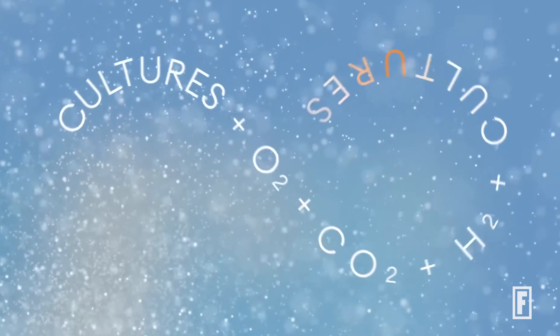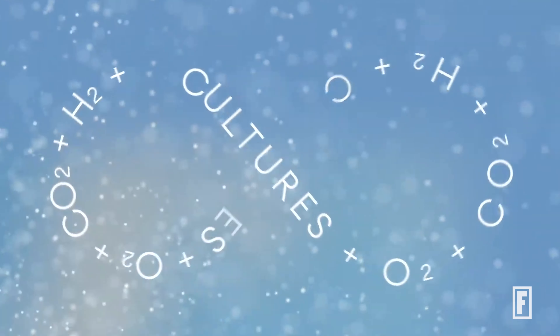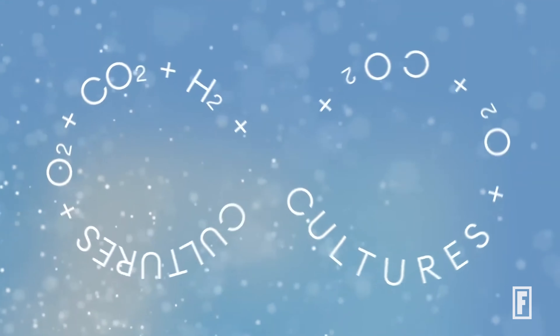The process that we are commercializing, based on their pioneering work, is a process that's very similar to fermentation. But the difference is there are no agricultural inputs whatsoever. We use elements of the air, water, and energy, and we make protein from that.